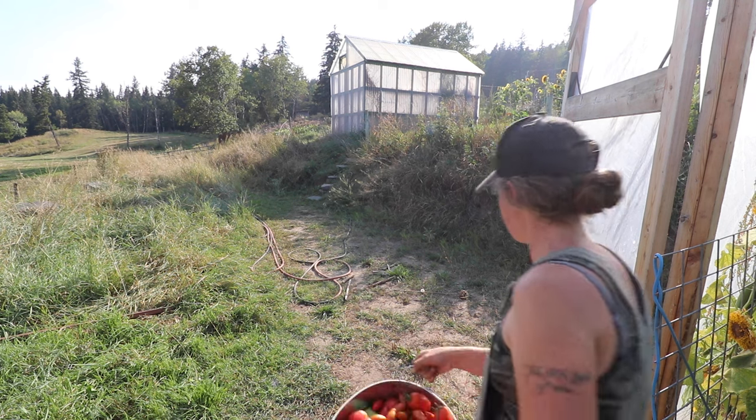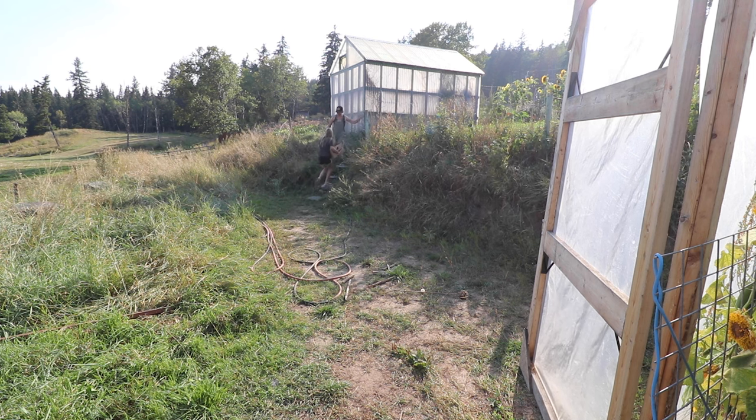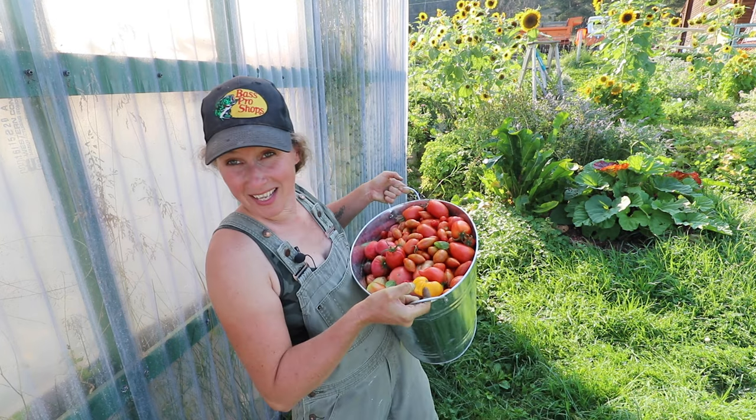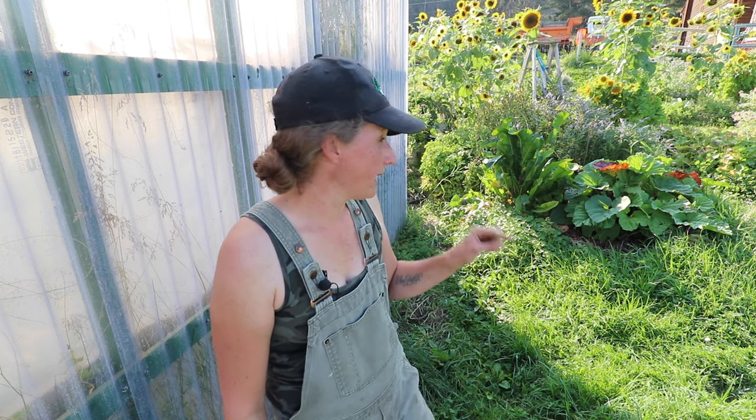Let's get these up here and then we can grab the wagon. We have this thing full of tomatoes, and then the big box that Claire brought up was half tomatoes, half peppers. It's totally okay to harvest tomatoes in a bin like this or a big basket. Just make sure that when you get them up to the house, you do lay them out one or two deep — and that's it — because otherwise the weight of the tomatoes on top will crush and bruise your tomatoes underneath.